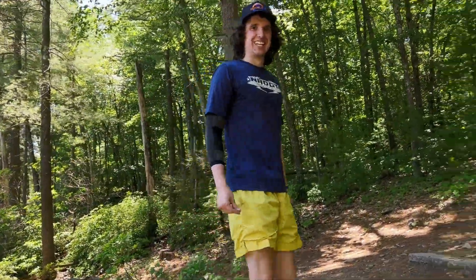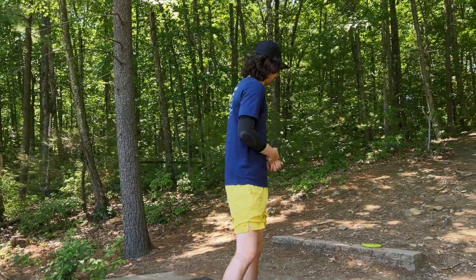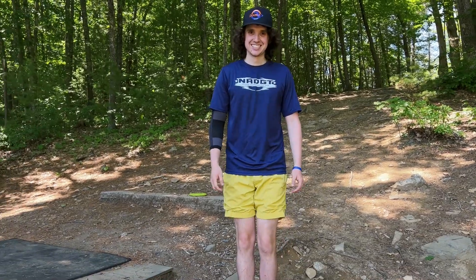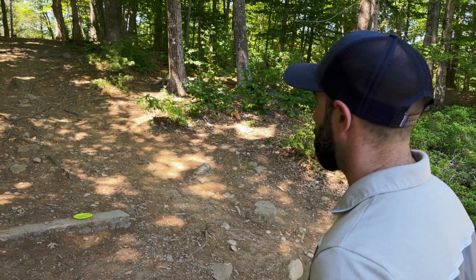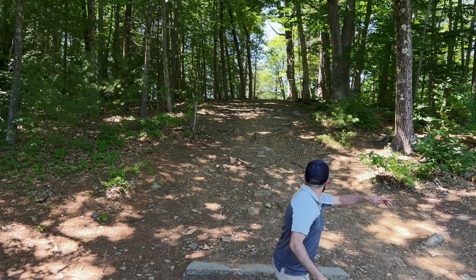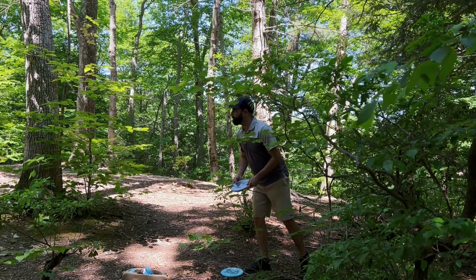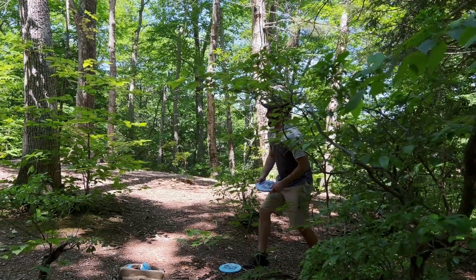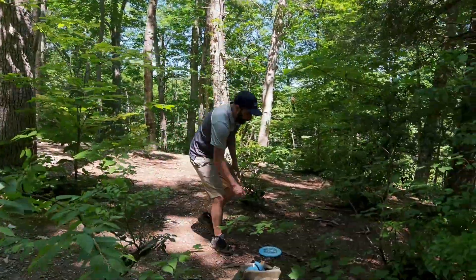The final hole has OB and is tough. Matt returns to the BB6 — retrieved from the water — for the last hole. It's the white layout at the top of the hill. Ben just barely sneaks his shot through. Matt goes for the win by sticking it close — parks it beautifully with a bit of bite on it.